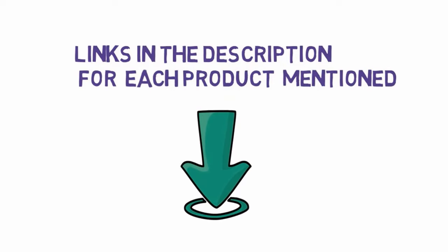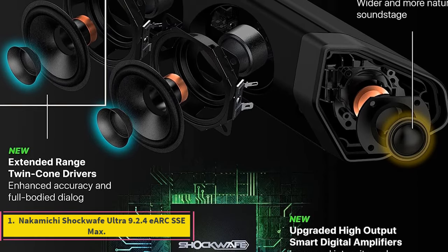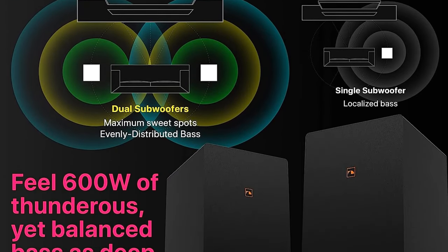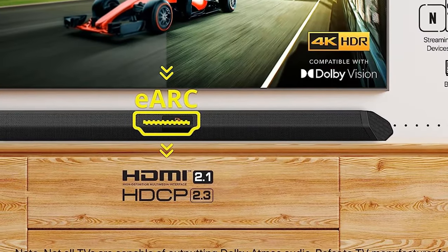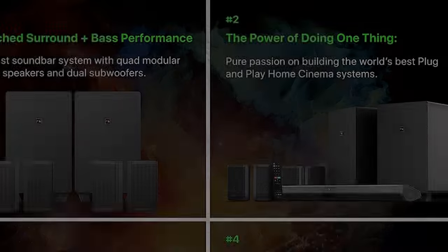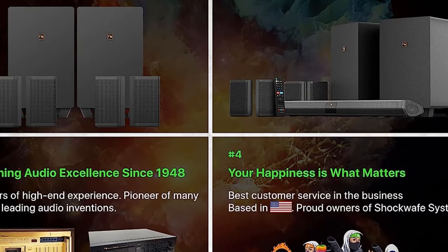Number one: Nakamichi Shockwave Ultra 9.2.4 ARC SSE MAX. This 2022 update to an already proven and powerful system piles on hardware improvements and new software processing to make your wireless home theater a literal and figurative blast. Even before a March 2022 update, the popular Nakamichi Shockwave Ultra 9.2 wireless surround sound system was already highly regarded.